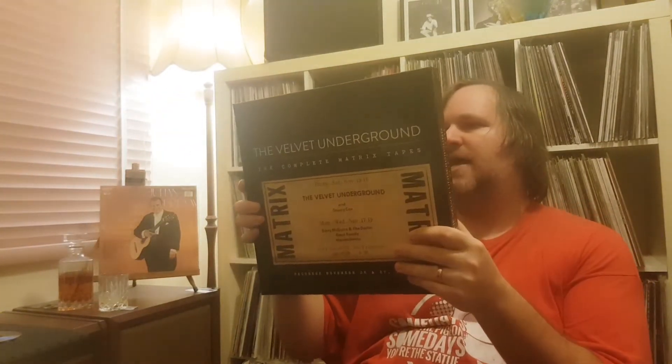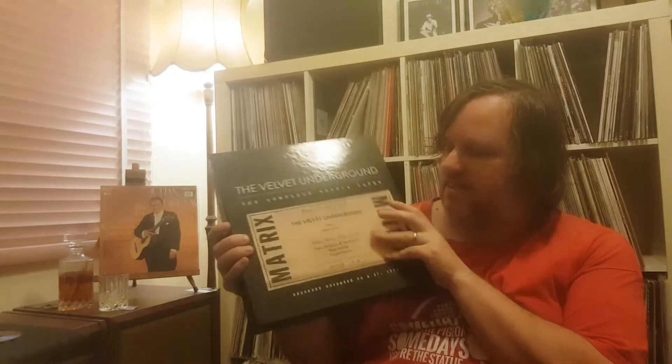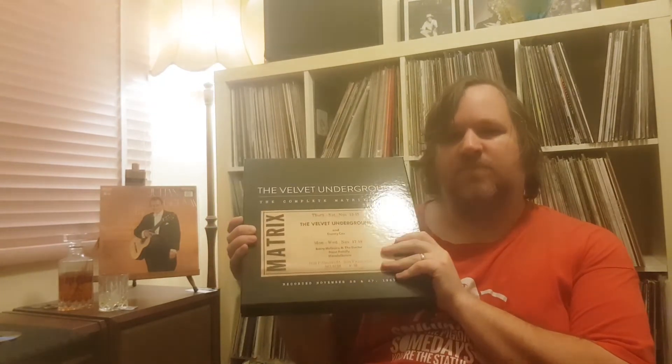Velvet Underground Complete Matrix Tapes — 8-LP set of two nights, four sets, 8 LPs of Velvet Underground at the Matrix on the 26th and 27th of November 1969. I love the Velvets live in that intimate setting — 38 minutes of 'Sister Ray' on one LP across two sides. Outside of that, the production quality and the rest of the box is pretty ordinary. This is the limit of the booklet — fairly flimsy. But on the positives, it makes you focus on the music, and that stuff pretty much speaks for itself.